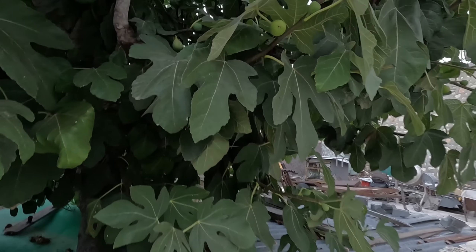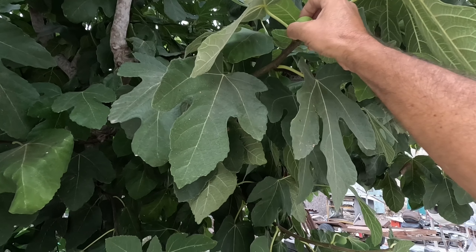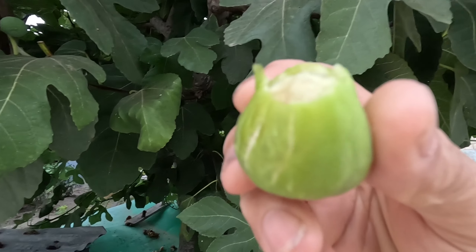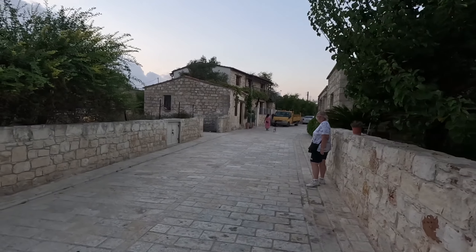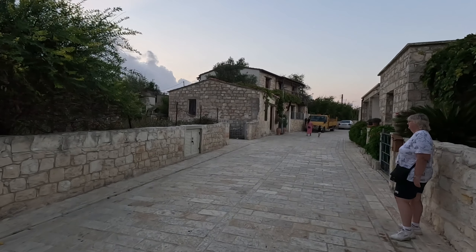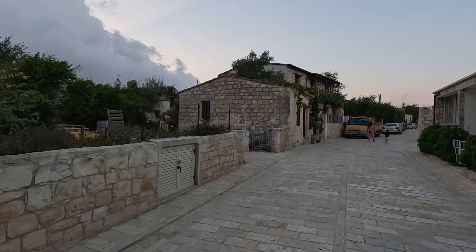I told you the figs would be ready - that one's ready, I'll have a pick. Delish! Would you like a fig? Nope. Delish!